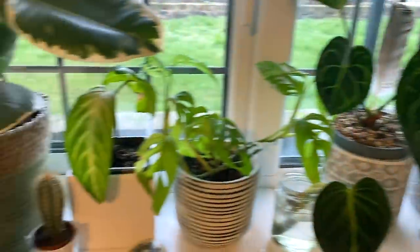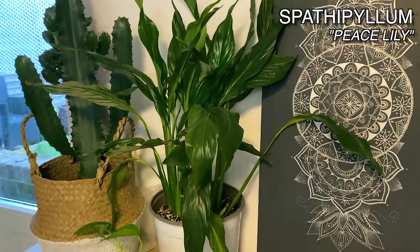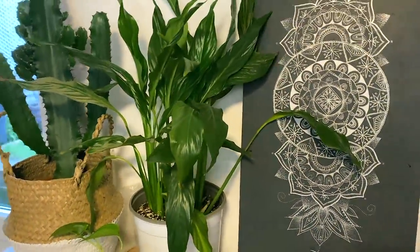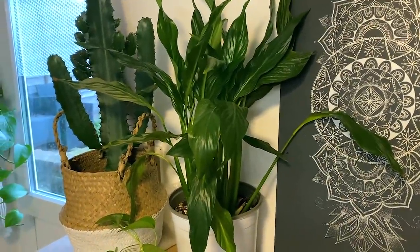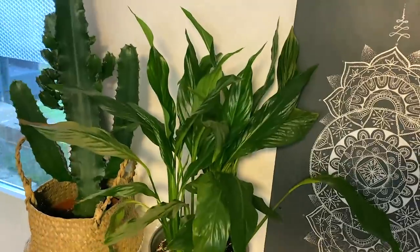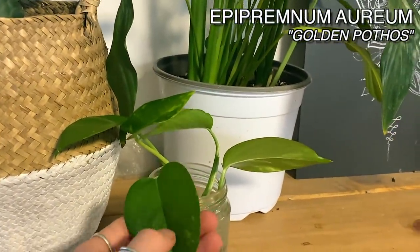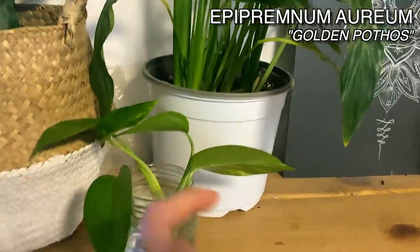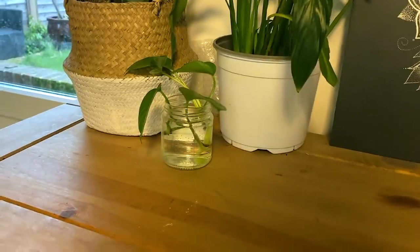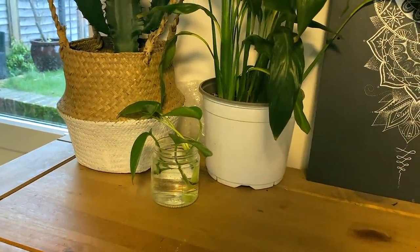Moving over here, I've got my peace lily, which I've showed you before. This is actually the same one that was in my low light plants video looking really wilted and unhappy. They are just the best plants at telling you when they need to drink — they'll literally go really dramatic. Then you give them some water and within half an hour you can almost watch them come back up. She is back to her normal self looking pretty good. And here I've got some golden pothos cuttings. I am constantly propagating this plant because it's getting so big. They're also amazing at coping in lower light conditions.